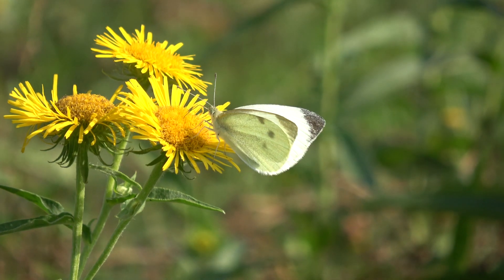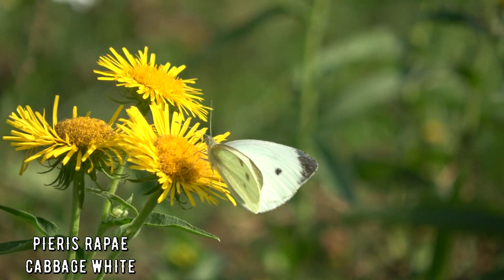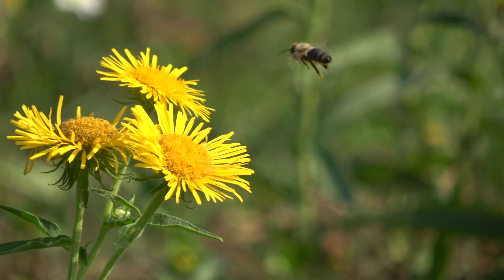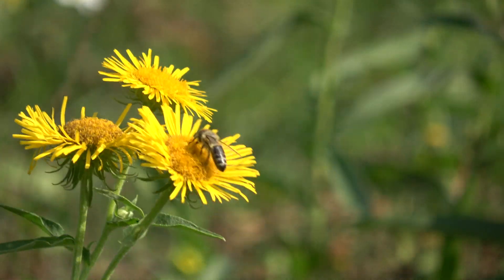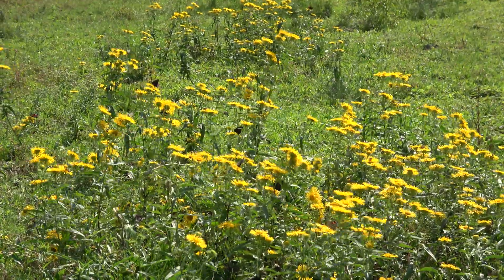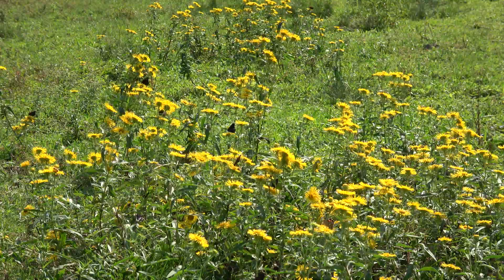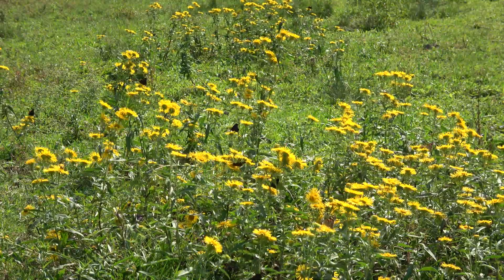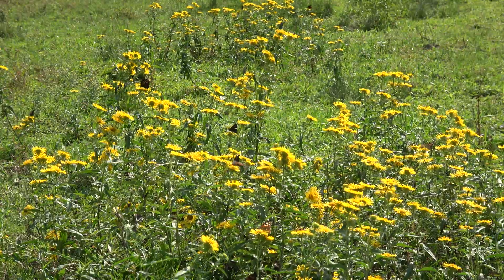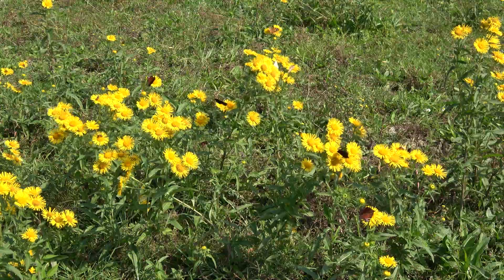Whites are also present. I like cabbage whites — a lot of people don't like them because they are common and not very colorful, but I think they're charismatic. A bee just chased one away! It's kind of hard to show on camera because they are small, but I hope you guys are able to see how many butterflies there are in this field — a crazy amount.